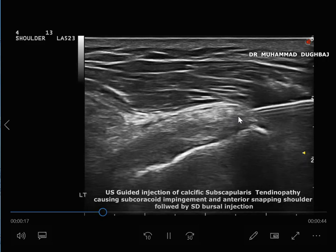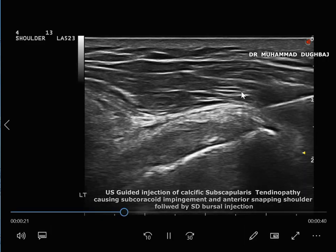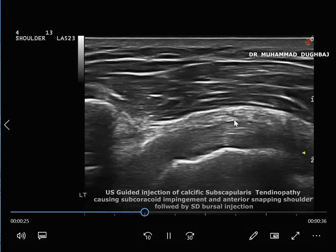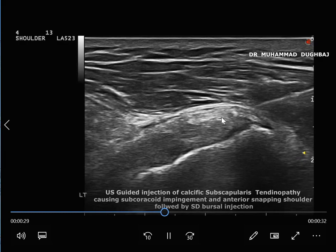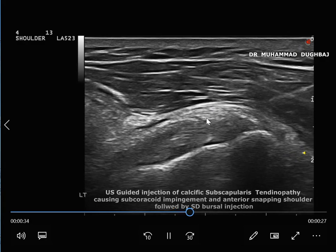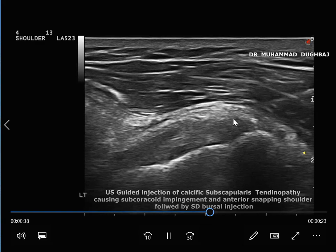The patient previously received extracorporeal shockwave therapy without results, so we are using ultrasound-guided needle injection to break it down. After multiple needle injections at the site of the calcification, we inject an anesthetic and 20 mg steroid into the calcification.